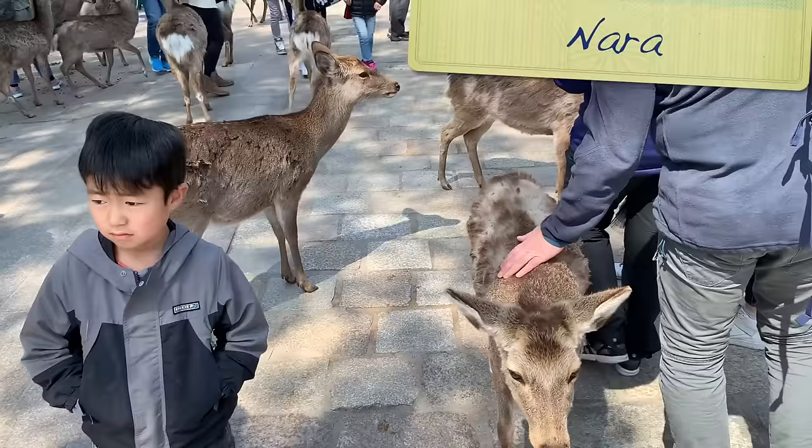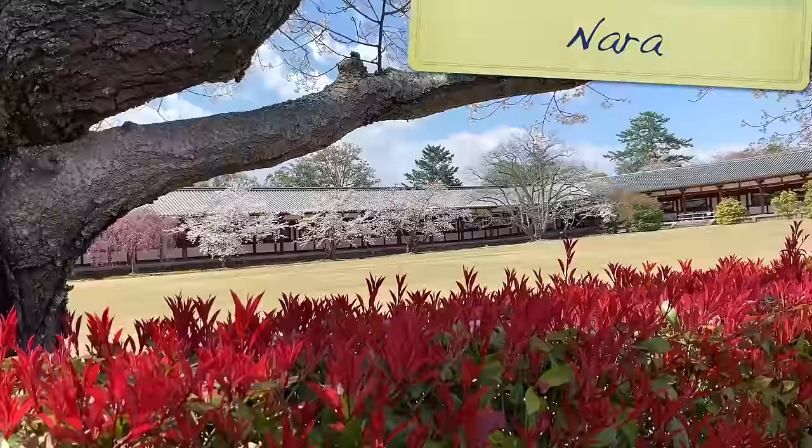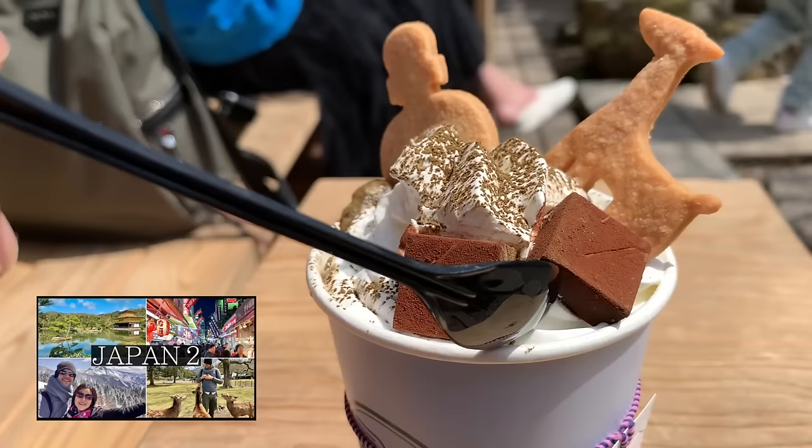Nara is the perfect day trip from Kyoto and is only a train journey away. Famous for its deer and the monstrously impressive Todaiji Temple — check out our '14 More Days in Japan' video for why Nara is an absolute must if you have a day to spare.